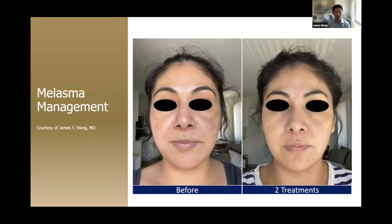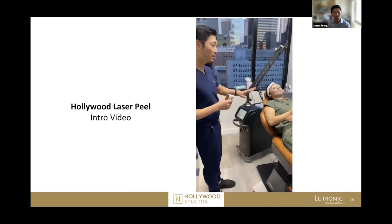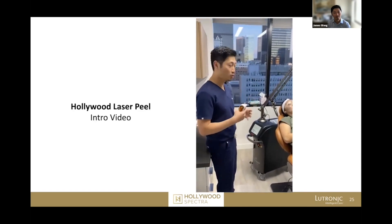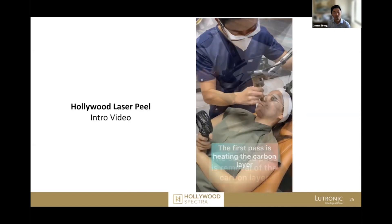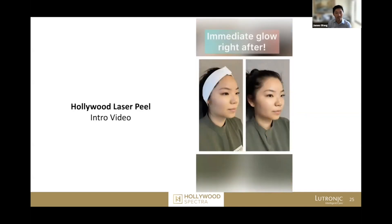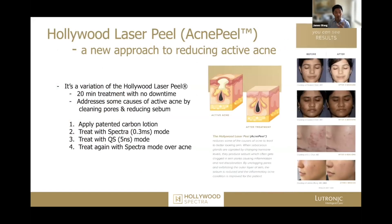Just after two treatments it clears away, and this type of melasma is really difficult to treat. Another one of my patients — really spectacular results. We've already applied the carbon layer onto the face and it's been dried, so now we can approach the first part of the laser treatment. You can see that immediate glow — such a beautiful result. The acne peel is very similar to the Hollywood laser peel, with an extra step to additionally treat active acne.